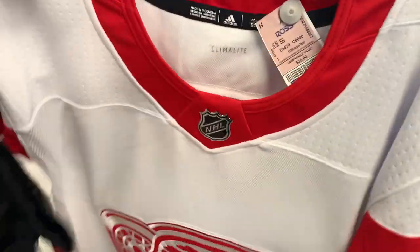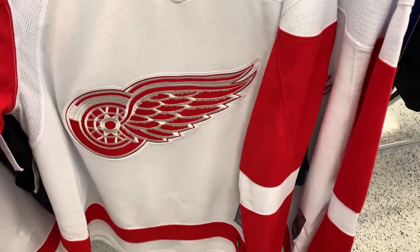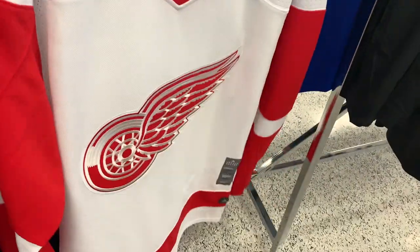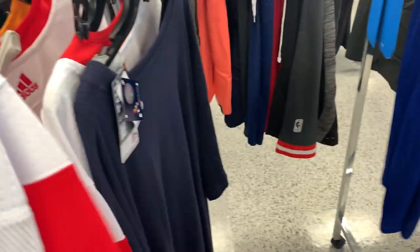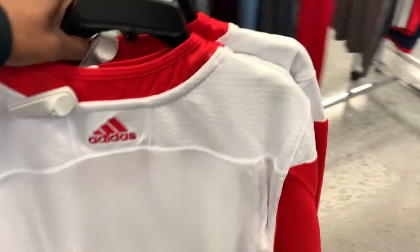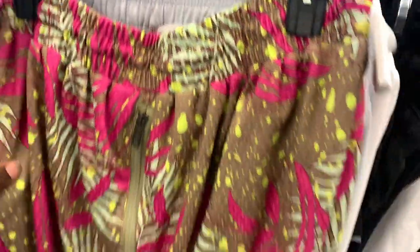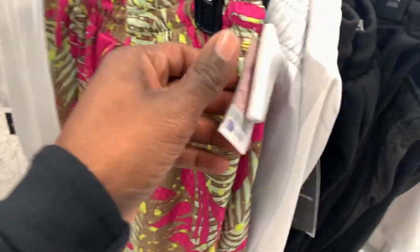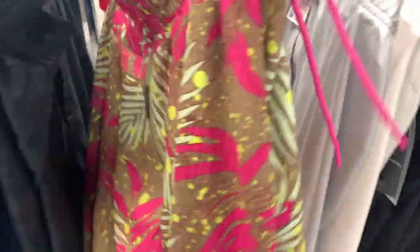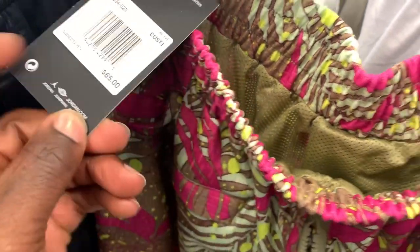Now I'm in a different Ross location and I came across a bunch of Detroit hockey jerseys. In the past I would only pick up jerseys with a player's name on the back, but not too long ago I picked up some LA Kings jerseys for $15 and those sold for about $100. So from now on I'm always going to pay closer attention to hockey jerseys — they had three of those so I grabbed all three.